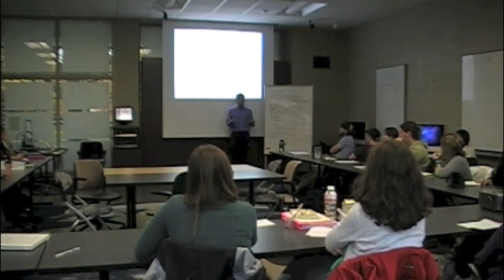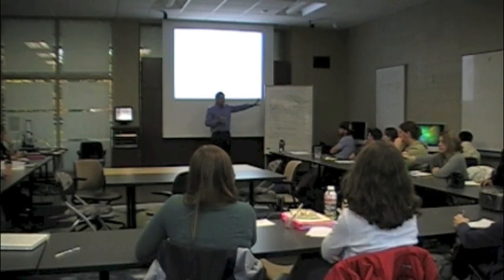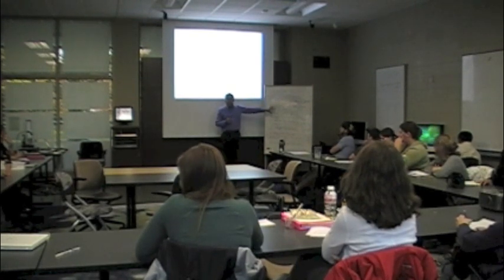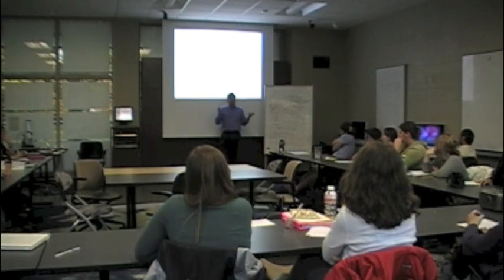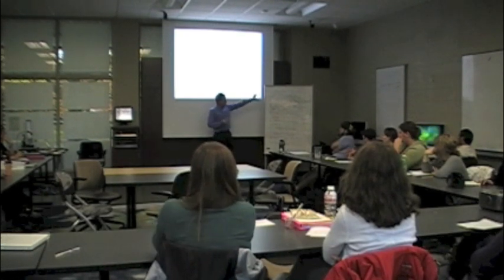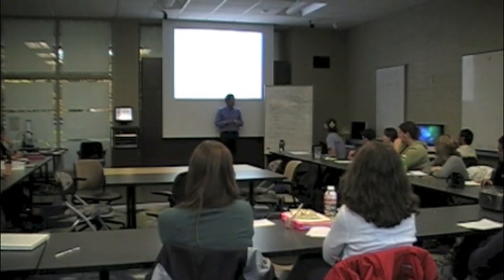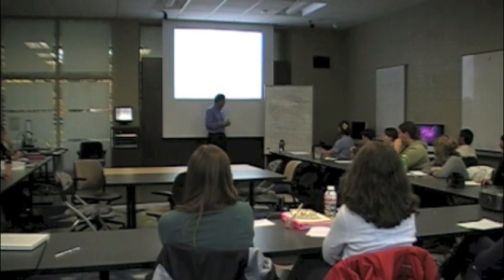Lots of scientists do exactly what you did — they sit at their desk writing question after question, thinking about these things. What I want to focus on is the way that there are some linkages among some of these questions, and some ways of sorting them into different kinds of categories.